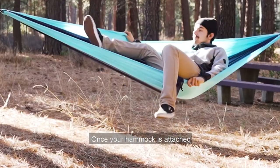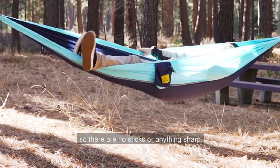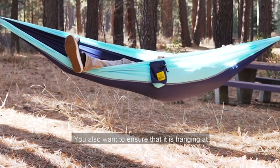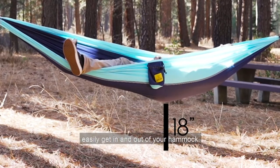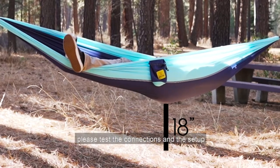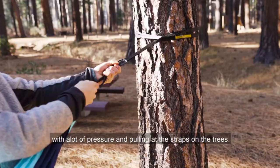Once your hammock is attached, you'll want to clear the area below it so there are no sticks or anything sharp. You also want to ensure that it is hanging at about 18 inches from the ground to easily get in and out. Before you jump in, please test the connections and setup by pushing down on the hammock with a lot of pressure and pulling at the straps on the trees.